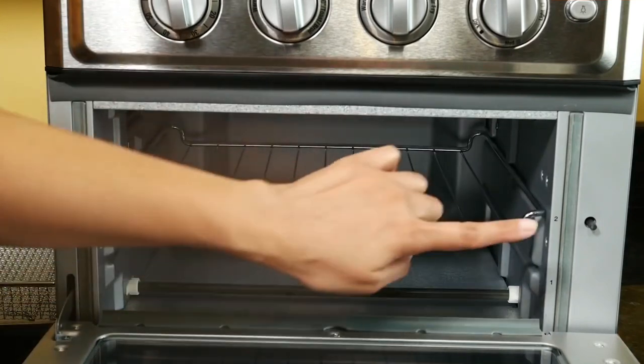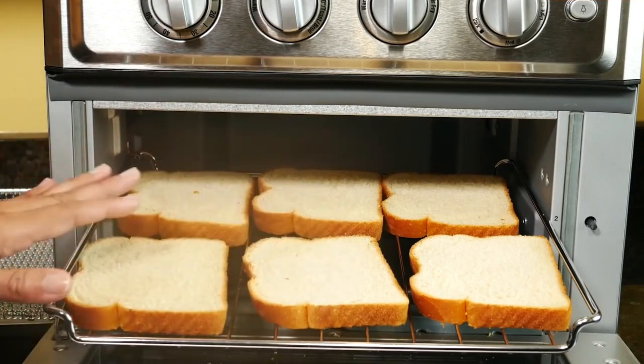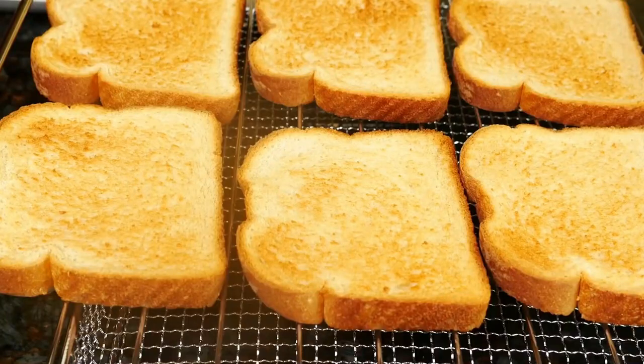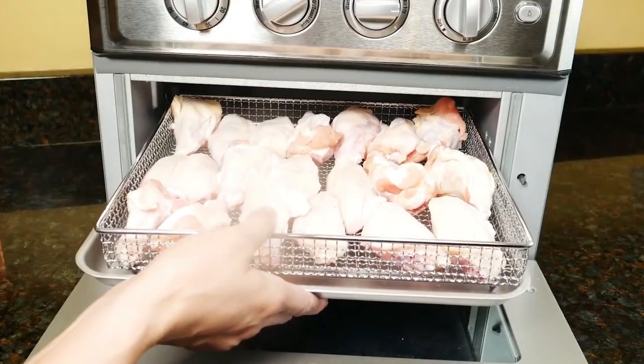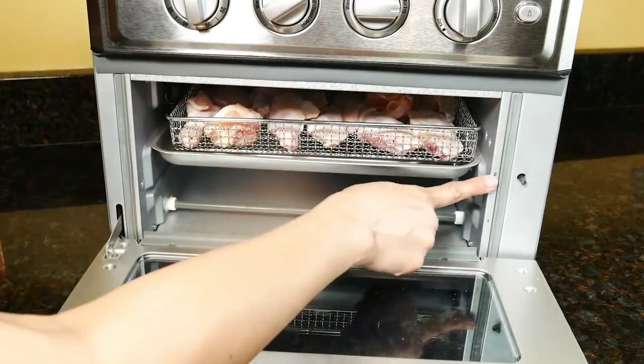It has the capacity to air fry up to three pounds of food, bake a 12-inch pizza, toast six pieces of bread, and roast a four-pound bird. Its effectiveness as an air fryer is the greatest among air fryer toaster oven combo devices, and its ability to roast whole chickens has been praised by experts.